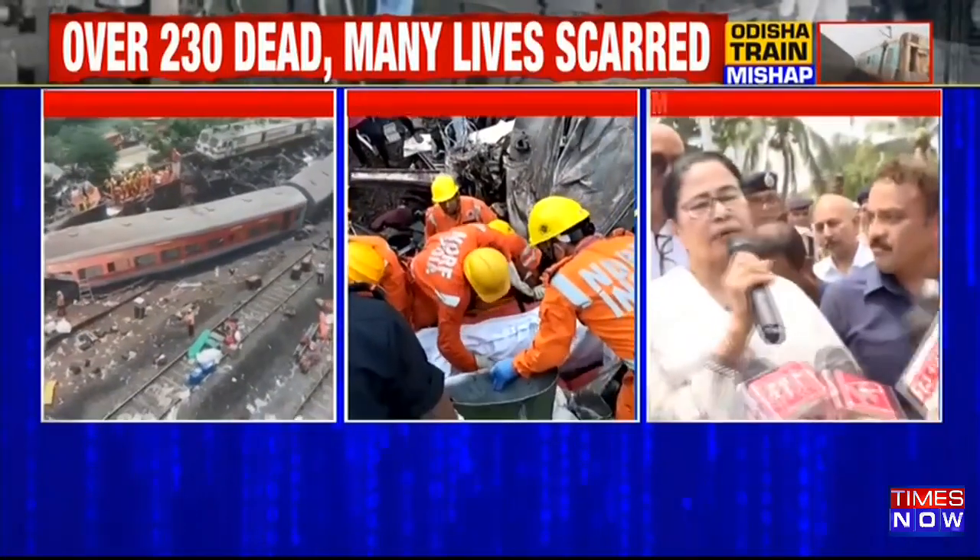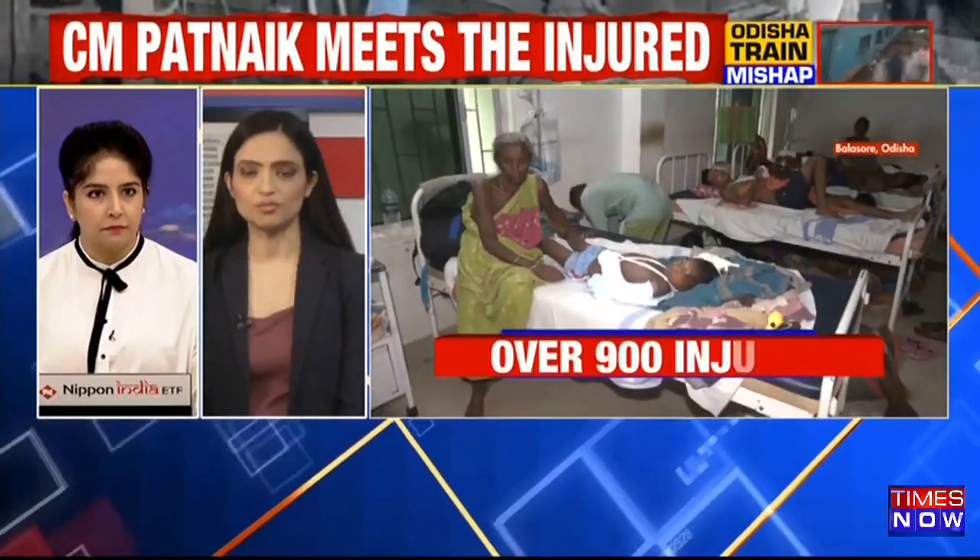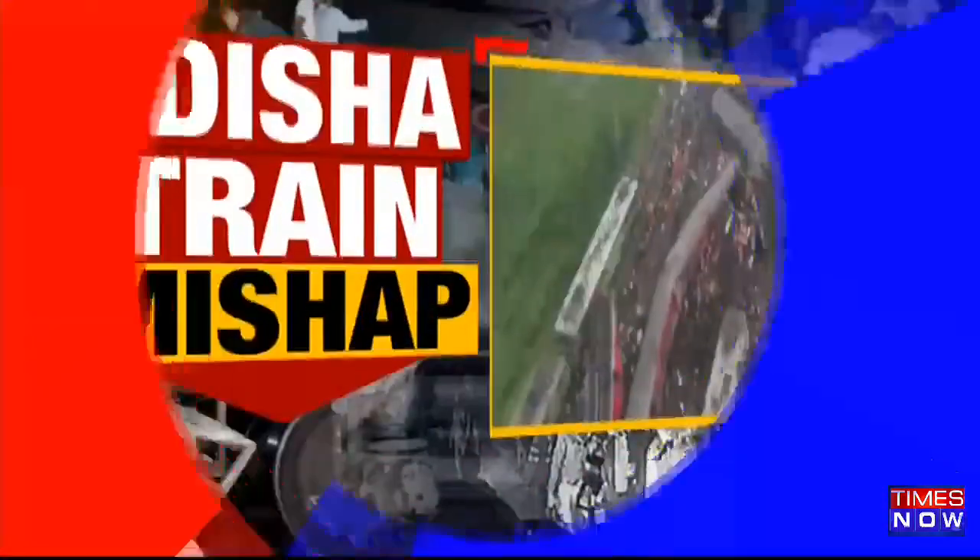How did this accident actually happen? Meenakshi, if you can help us understand. Samitha, we have some source-based information coming in. I'll explain with this image which we have accessed now.